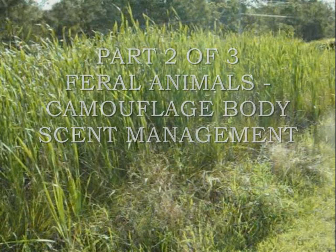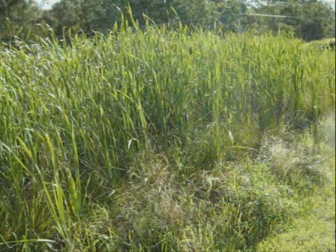Part 2: Feral Animals Camouflage Body Scent Management. This is a continuation from Part 1 of the three-part series, Feral Animals Camouflage Body Scent Management.